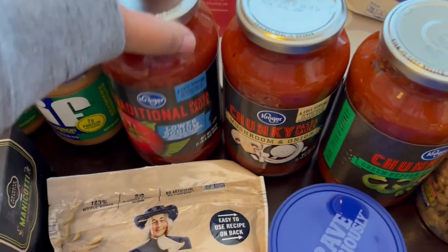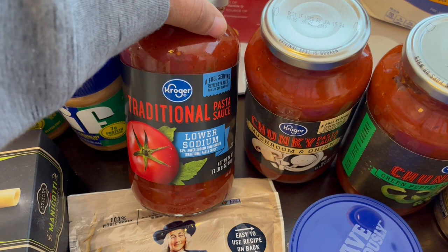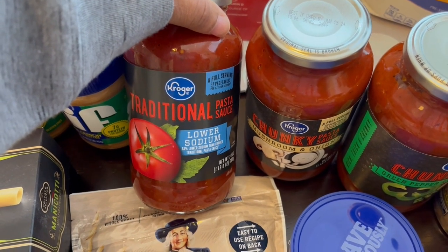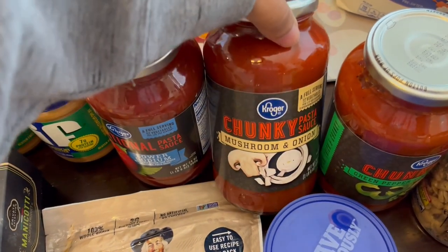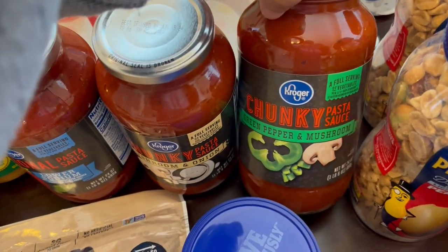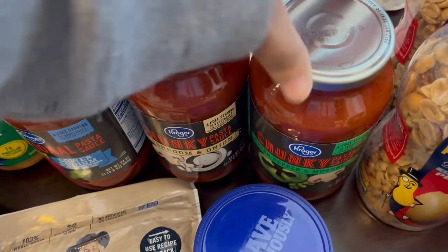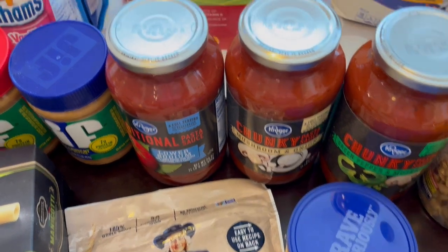I also grabbed some pasta sauce which is on sale for $0.99. I got a lower sodium one, a chunky mushroom and onion, and a chunky green pepper and mushroom. Again we don't need these but when staples go on sale I just grab them.